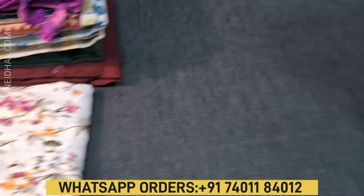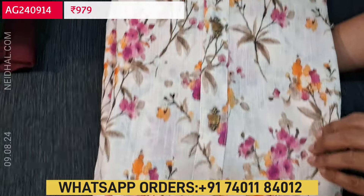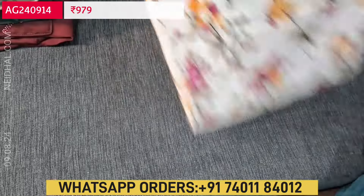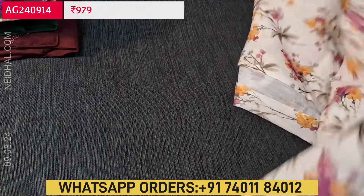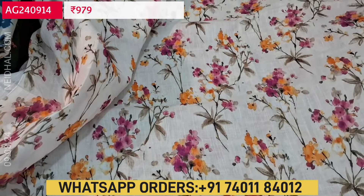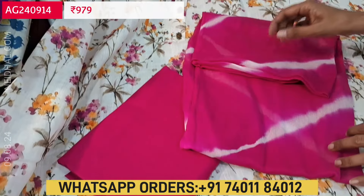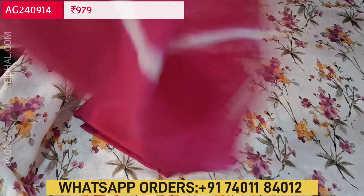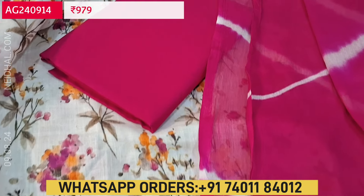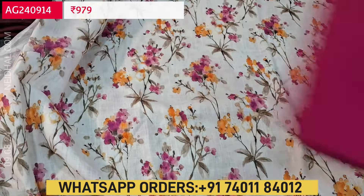Next is an office wear collection in semi linen — a textured fabric with floral print, simple look, and fancy buttons. It has a half white base with lovely dark pink and yellow floral design. We have a contrast dark pink cotton bottom and the dupatta is a leheria printed fancy chiffon dupatta — attractive color combination. The cost of the set is ₹979, and we do free shipping all over India.